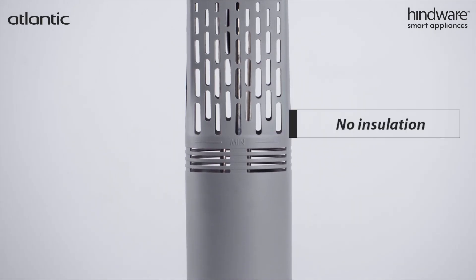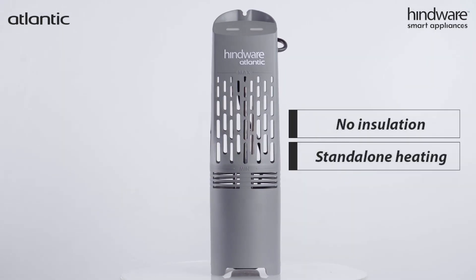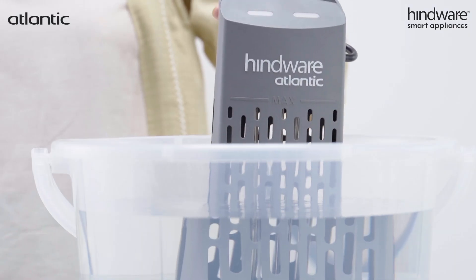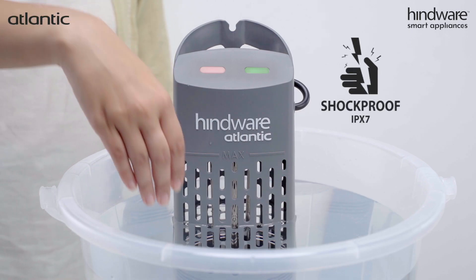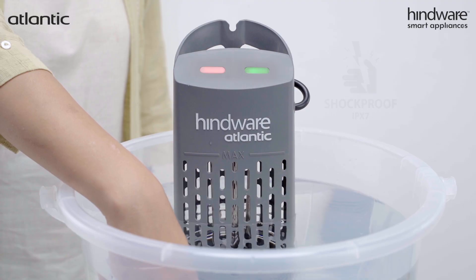Kwik requires no insulation and offers stand-alone heating to minimize your effort. While the LED lights indicate the heating and power status, with an innovative shield design and IPX7 protection, it protects you from shocks and skin burns.